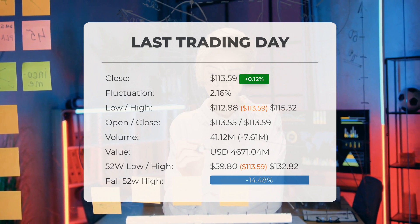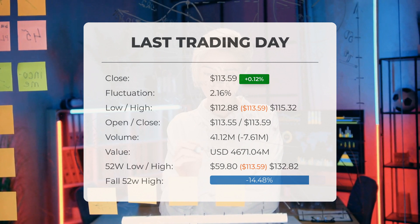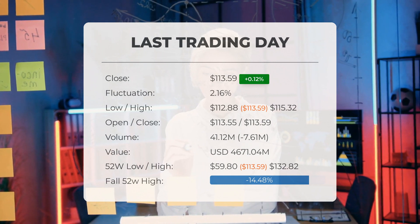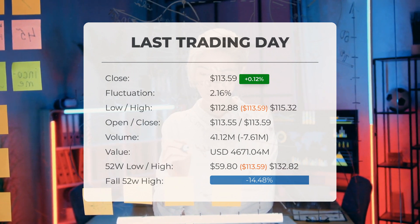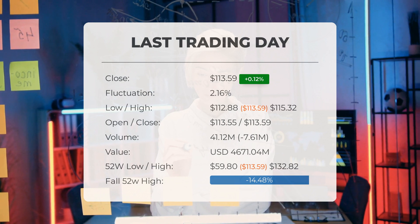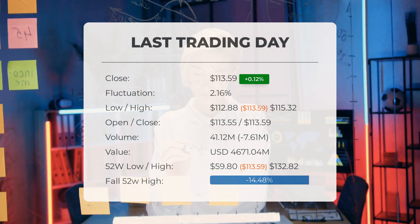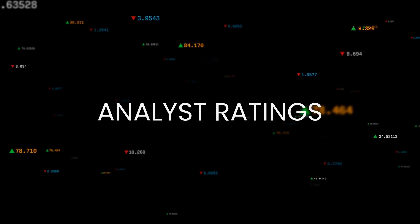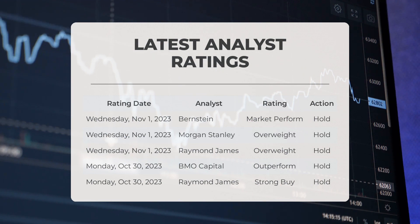Currently the stock is trading 14.48% — equivalent to $19.23 — below its 52-week high. Furthermore, it is 30.93%, equivalent to $50.87, below its all-time high, which was achieved on November 30, 2021, when the price reached $164.46. Today we'll be discussing some recent analyst ratings for AMD. On Wednesday, November 1, 2023, Bernstein gave AMD a market perform grade with a hold action.